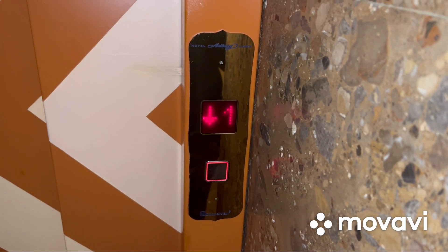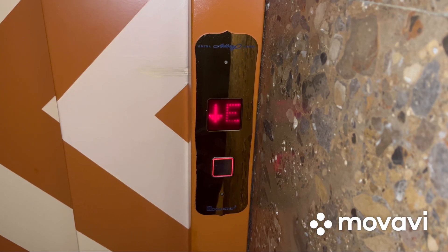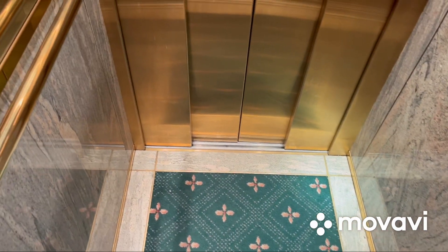Here we come to the elevator at Hotel Arlberg in Lech, Austria. It's a Doppelmayr traction elevator and here it is. Pretty nice and beautiful but small elevator.